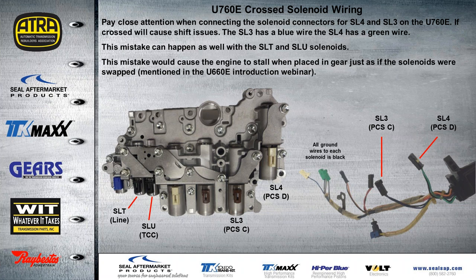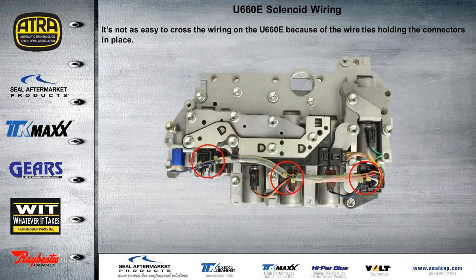That's a couple of common problems we see on these units. On the U-660 solenoid wiring, you'll notice here the plastic ties keep everything a little more in place. You can see how the green wire for this solenoid is kept completely separate from the other wiring connectors, and we don't run into that problem on the U-660 as we see on the U-760.